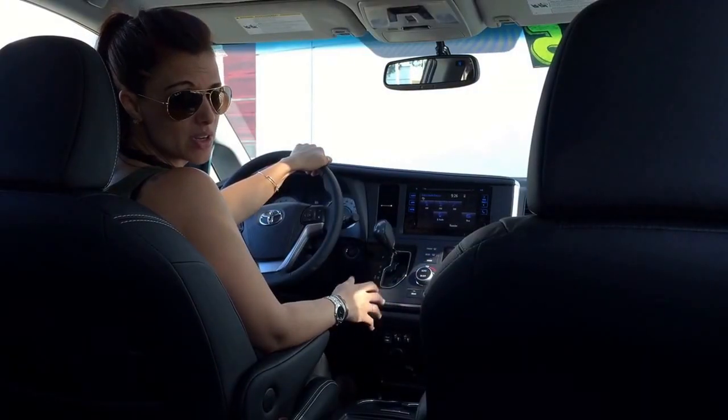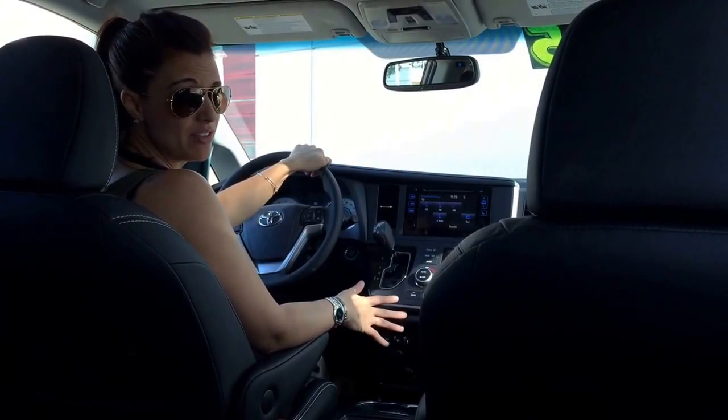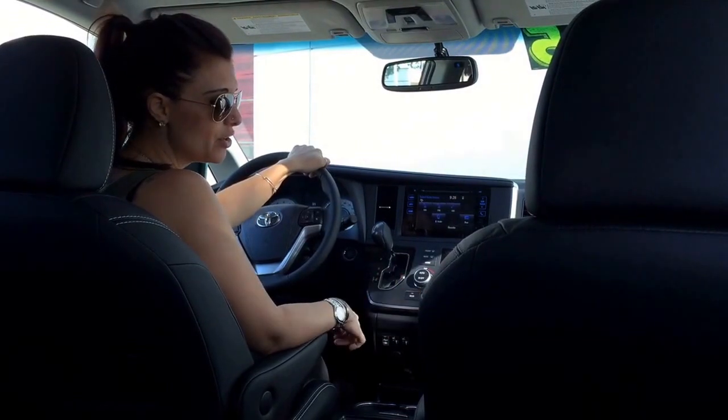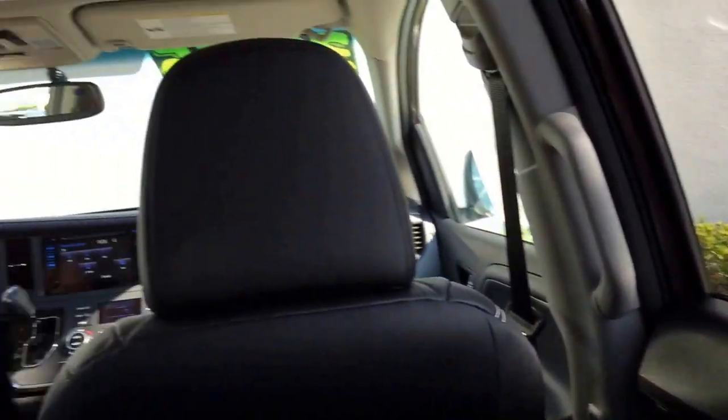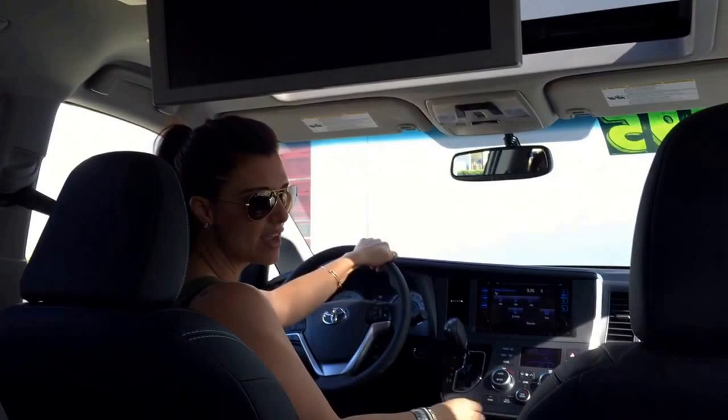The 2016 Toyota Sienna is definitely one of the most family-friendly vehicles that we have on the lot. You'll notice that it can seat up to eight people with ease. It has features like stowaway seats, reclining seats. The interior is very versatile. You'll also find available power sliding doors on both sides, as well as a power rear liftgate. And you have cool family features like an optional Blu-ray system that comes with wireless headphones so your kids can stay entertained in the back.